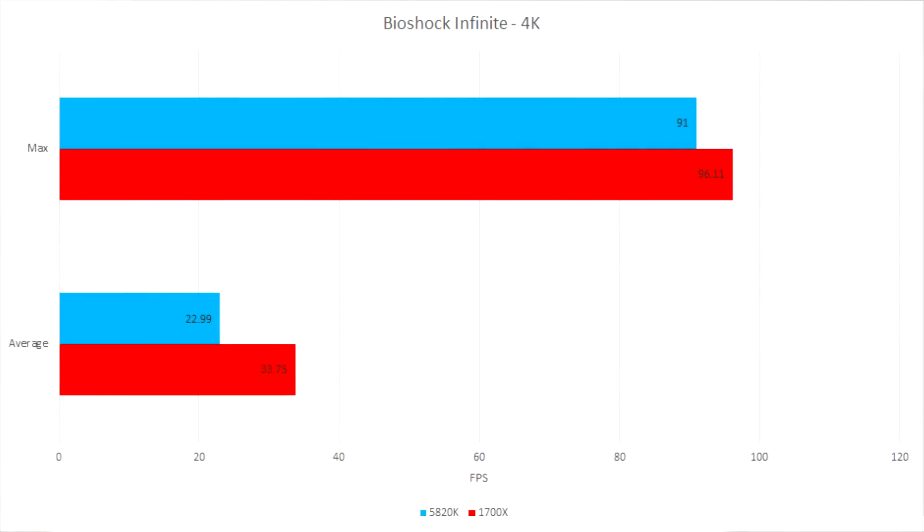The last test I ran was Bioshock Infinite at 4K. Here the 1700X was actually faster than the 5820K, so I didn't run it in any other configuration — I didn't bother disabling SMT or doing anything special. This is pretty good.